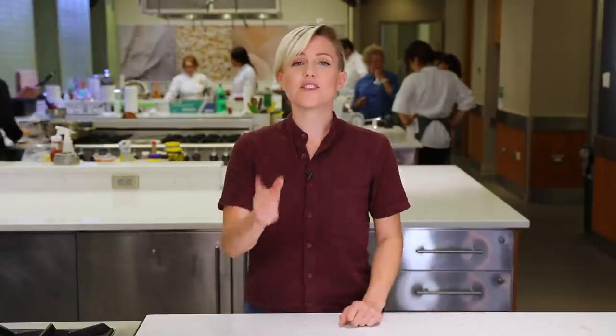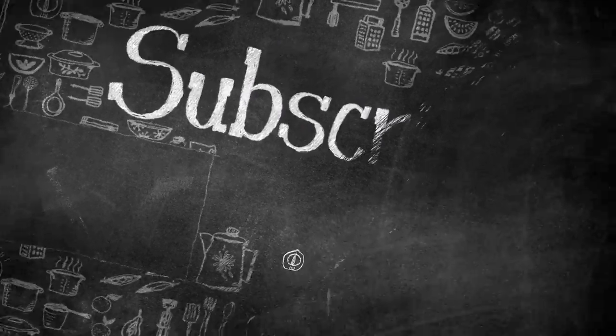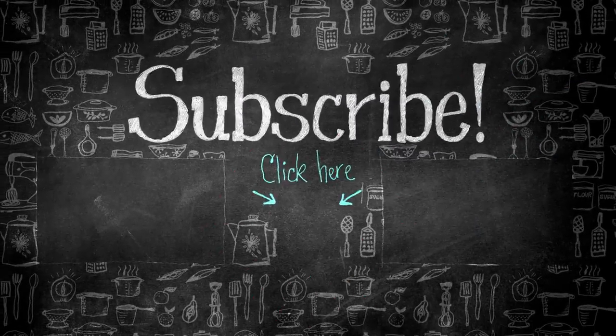If you want more videos like this, just subscribe to Food Network's YouTube channel. Let them know you liked it by clicking like and subscribing.